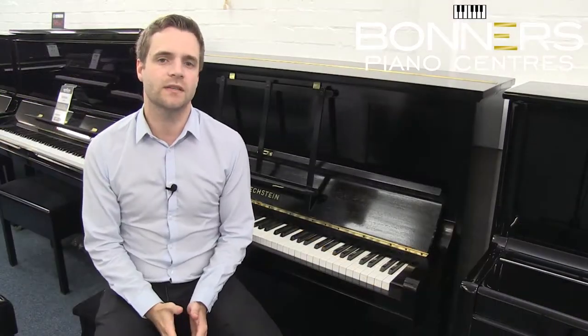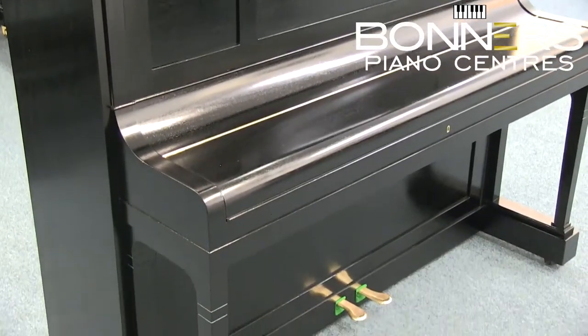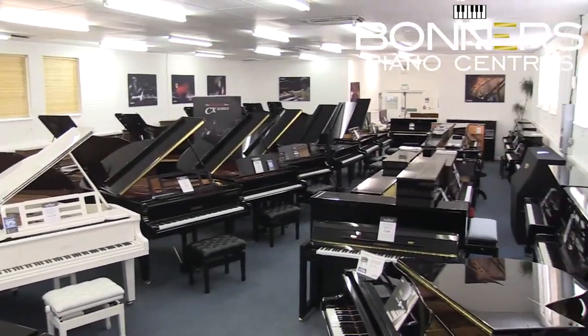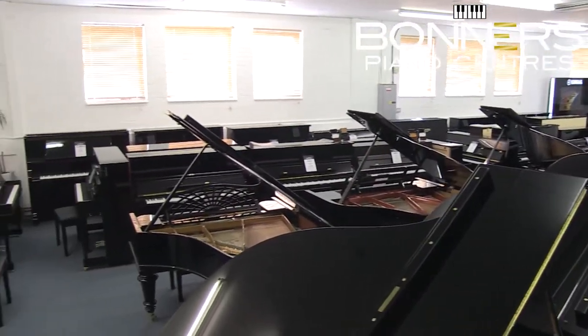Hello, it's David here at Bonners Piano Centre in Reigate. This Bechstein Model 9 upright is one of the latest pianos to come out of our on-site workshop. We have a large selection of new, restored and secondhand pianos in our showroom, which is just five minutes from junction 8 of the M25 in Surrey.